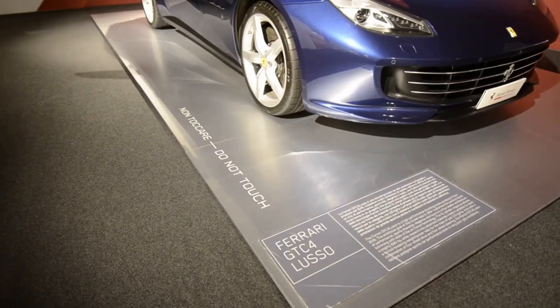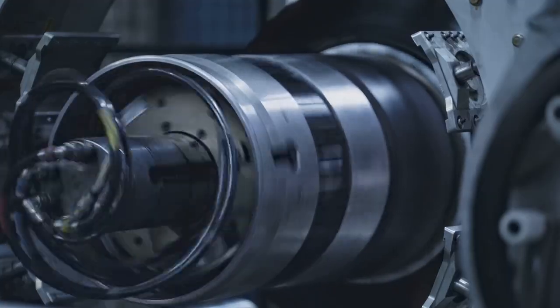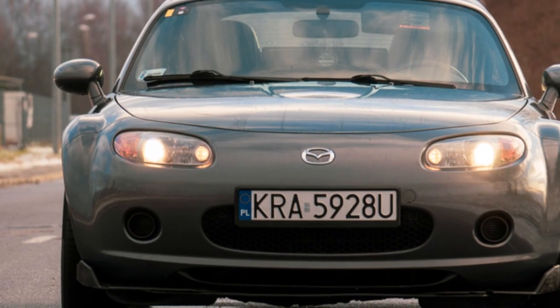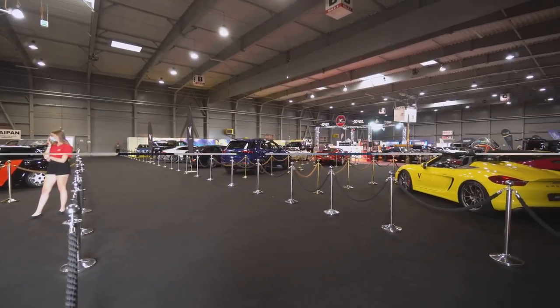Gearheads, this one's for you — the Mazda Museum. This is where they make those sweet, sweet Mazdas. You can take a factory tour and see how it's all done. They've also got a bunch of classic cars on display so you can see how the company has evolved over the years. It's a must-see for any car enthusiast.